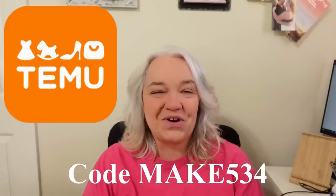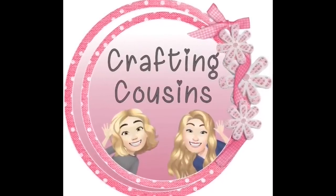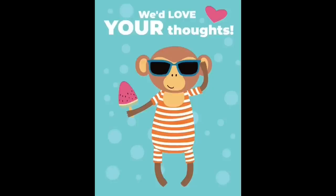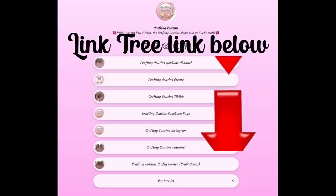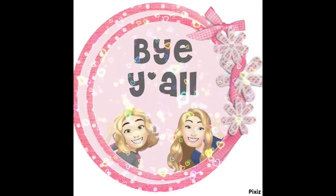Thanks so much for watching today. If you saw something you liked, we hope you'll give us a big thumbs up, leave us a comment, and let us know what you think. If you have any suggestions, we love hearing from y'all — it really does help our channel grow. We're also on TikTok, Instagram, Facebook, and Pinterest, and would love it if you'd click the link below and join us there as well. If you enjoyed this episode, check out these videos for even more DIY inspiration. Bye y'all!